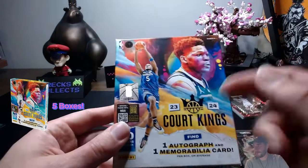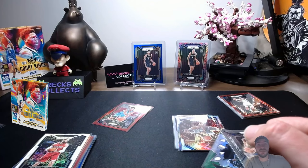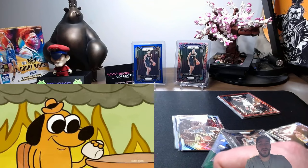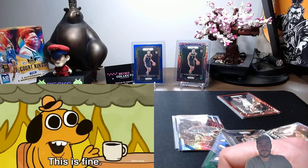Don't forget about our giveaway — five sealed of these. I appreciate you guys watching, hopefully you hung in there. That was a mess, that was not a good opening. Let's just be honest with ourselves on that one.